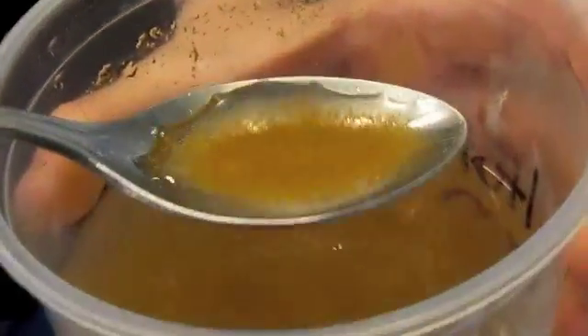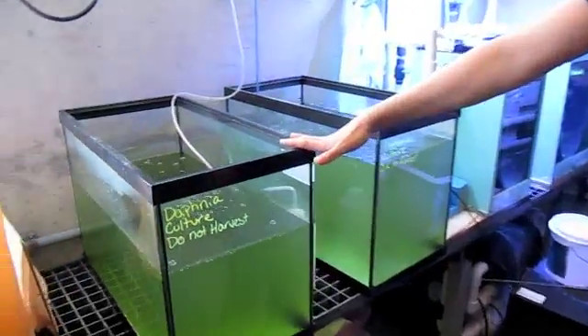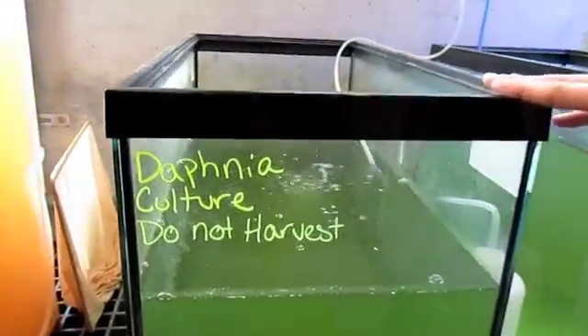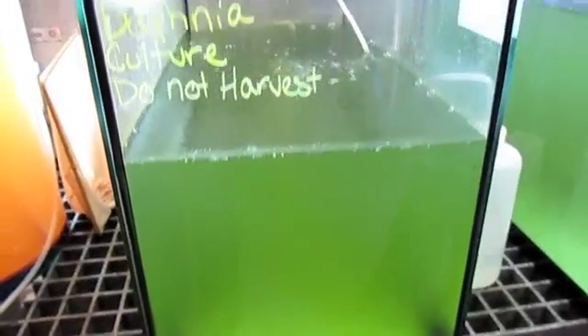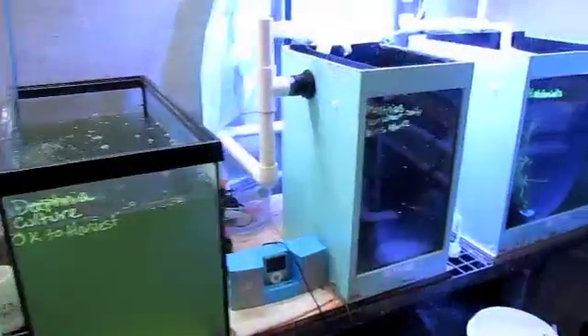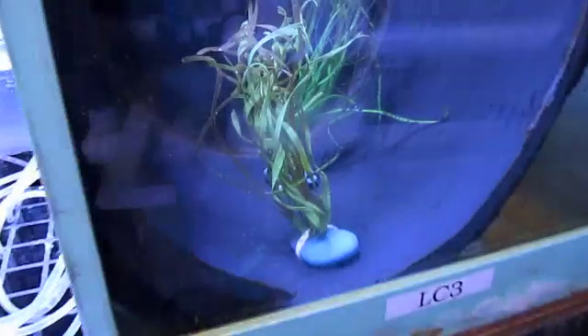24 hours later they are hatched. We also culture daphnia, which is a freshwater plankton. This is fed to some of our freshwater fish that are smaller — they have really small mouths. In this tank here are some little baby seahorses. They were just born on Tuesday.